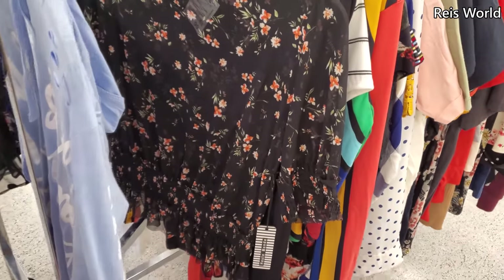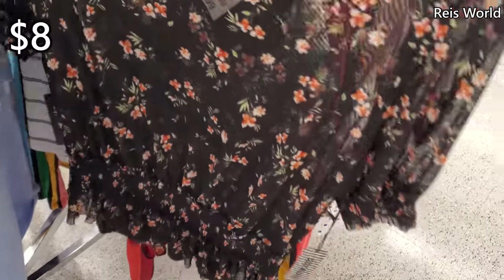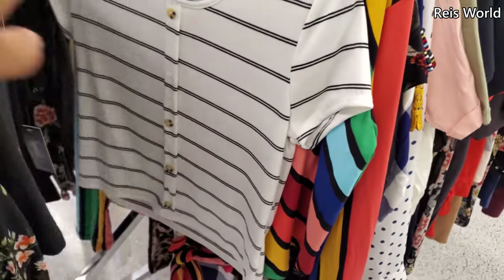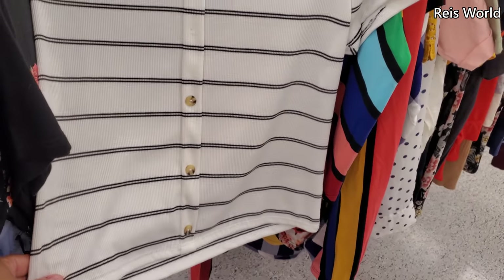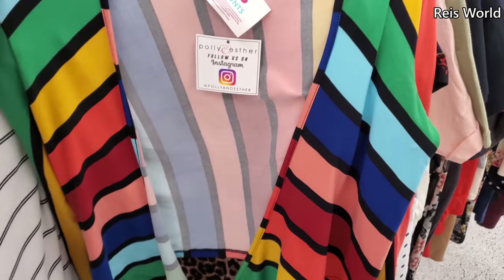Hey everyone, I made it into DD's! So right here, eight dollars — I'll see through it. And they have this black stripe one with buttons for only six dollars by Urban Episode. Oh, it's missing a button. And this colorful one — six dollars.